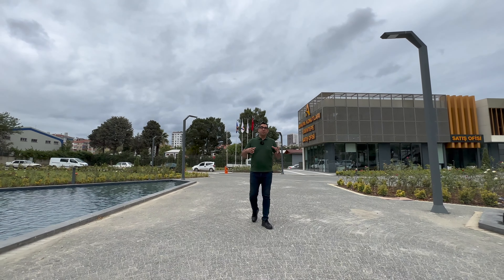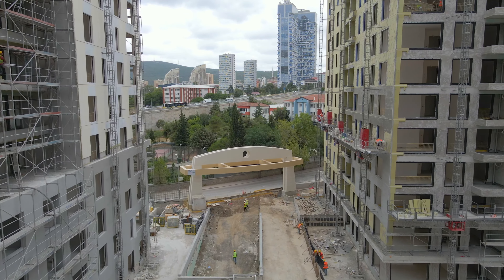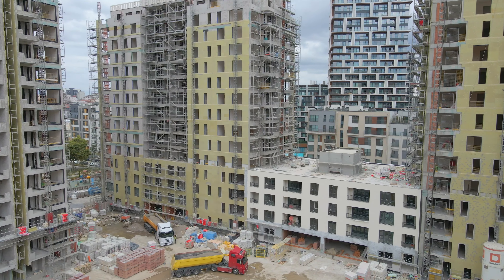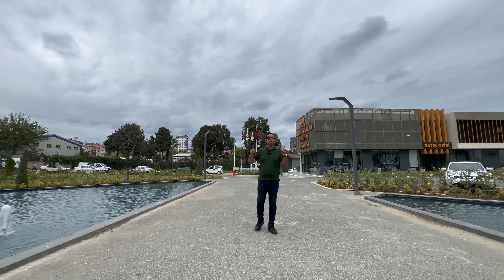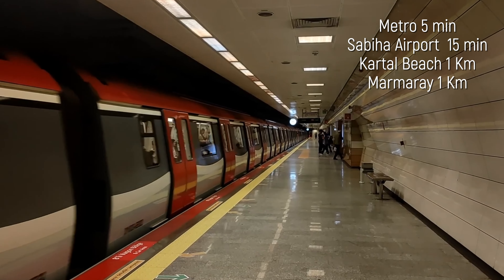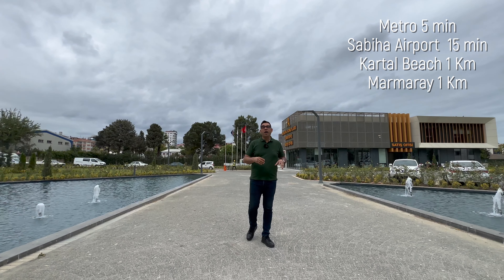They will deliver this project in January 2024. Every title is ready and it has a special installment plan, giving you a great opportunity. This project has great access to important places: the metro station is five minutes away, Sabiha Gökçen Airport is 15 minutes away.